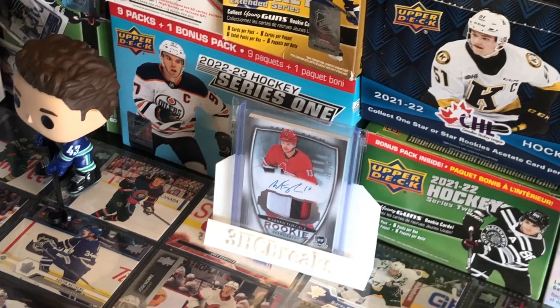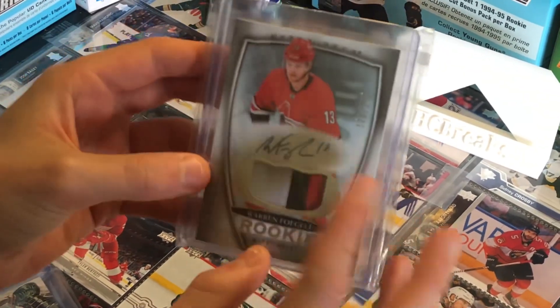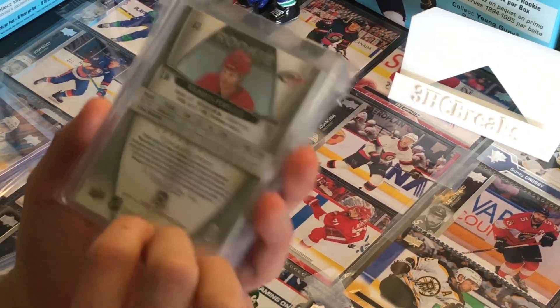Our next card at spot number 5 is a Warren Foegele RPA, three-color patch autograph, number 128 out of 249, from 18-19 The Cup.